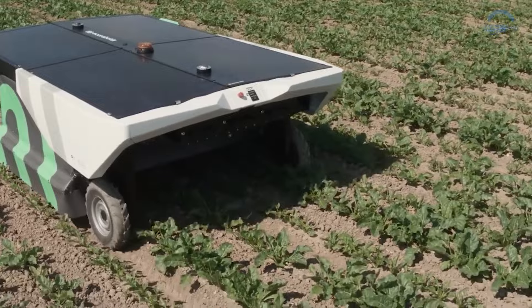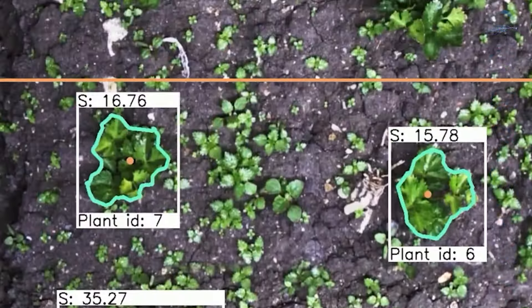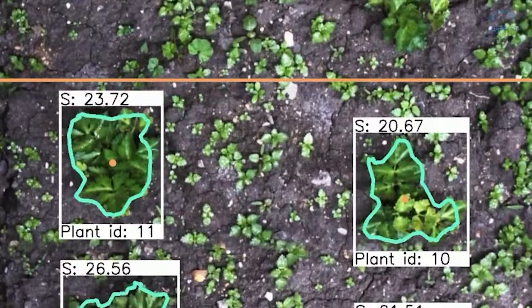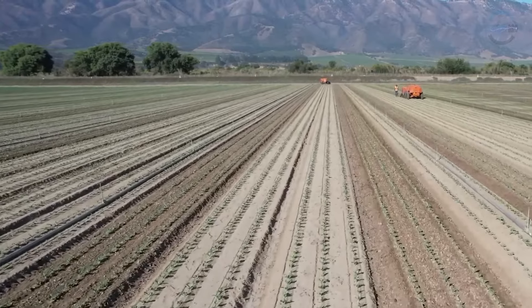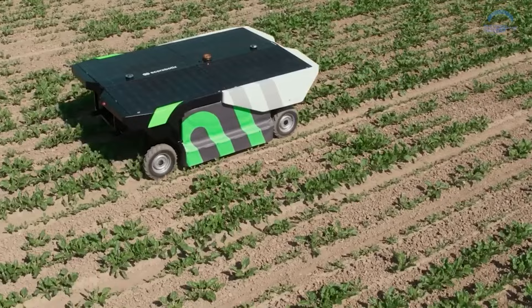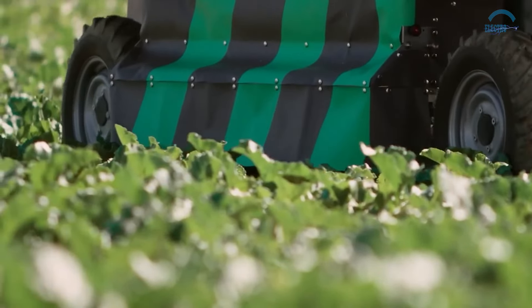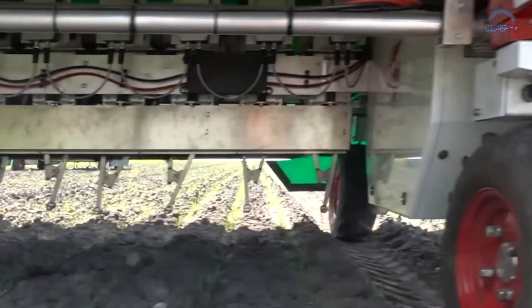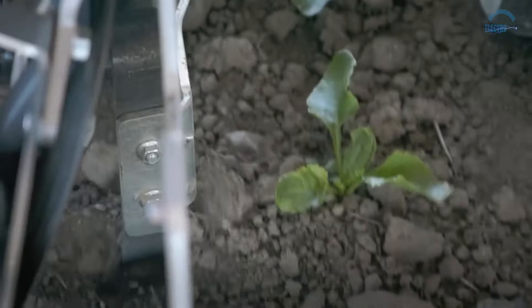These robotic guardians identify and eliminate weeds before they drain resources from valuable crops. Standing tall on sturdy platforms, these robots utilise high-tech cameras to capture detailed snapshots of the field. Sophisticated computer programs then analyse these images, distinguishing between crop plants and invasive weeds with superhero-like precision.